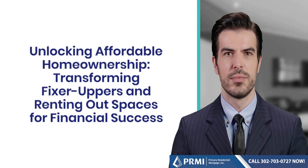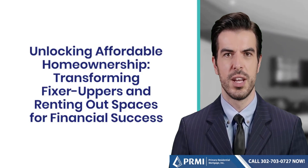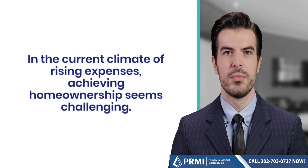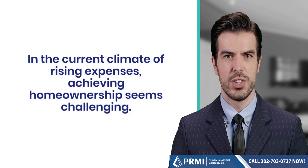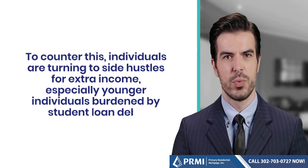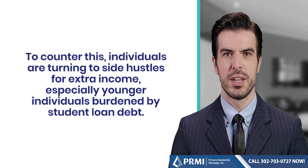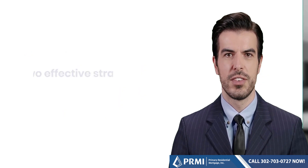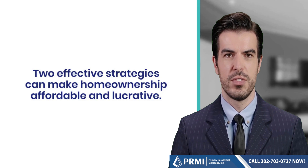Unlocking affordable homeownership — transforming fixer-uppers and renting out spaces for financial success. In the current climate of rising expenses, achieving homeownership seems challenging. To counter this, individuals are turning to side hustles for extra income, especially younger individuals burdened by student loan debt. Two effective strategies can make homeownership affordable and lucrative.